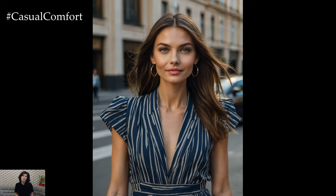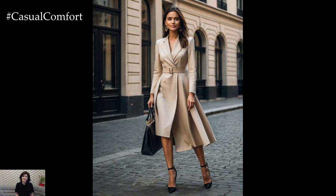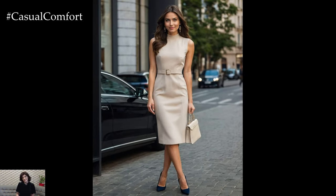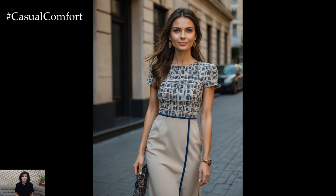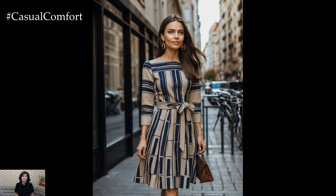Creating a quiet luxury wardrobe starts with selecting the right pieces. Focus on high-quality basics that can be mixed and matched to create a variety of outfits. Look for natural fabrics such as wool, cashmere, silk, and cotton, which not only feel luxurious but also age well over time. Pay attention to the fit and construction of each piece, as these details make all the difference in achieving a polished look.